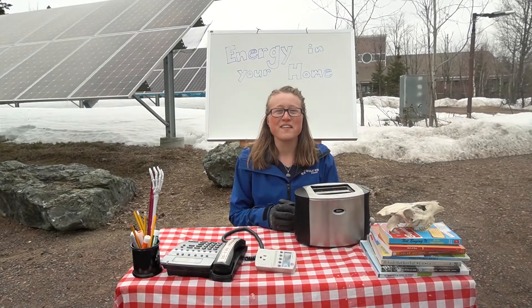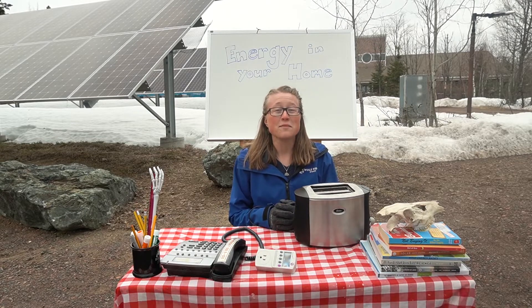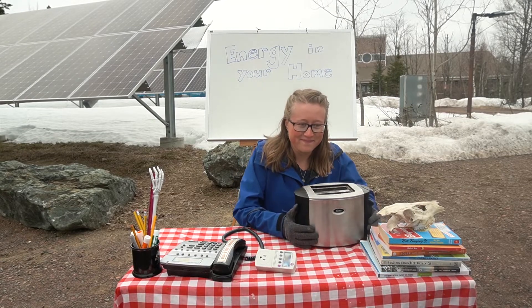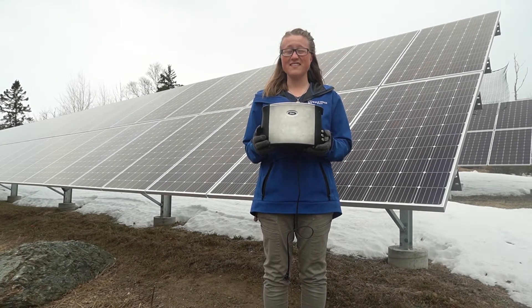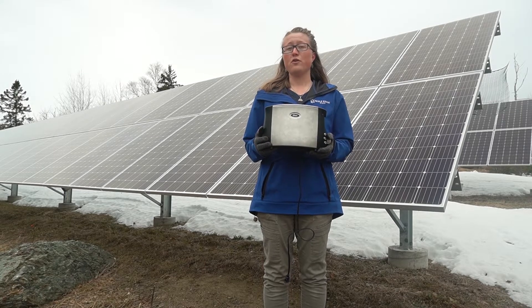Hello and welcome to Wolf Ridge and the North Shore. My name is Caroline and I'll be your naturalist today while we explore energy in your home. Did you know that living and working in buildings is the largest percent of energy use in the United States? That's a pretty big deal, so today we're going to explore energy in your home.